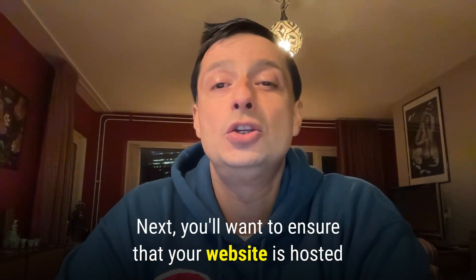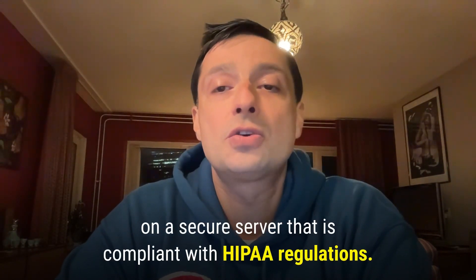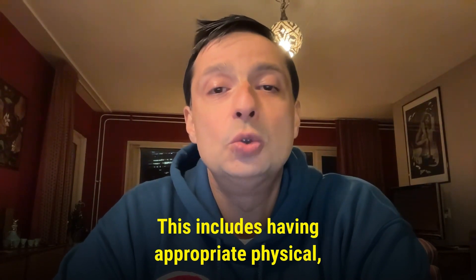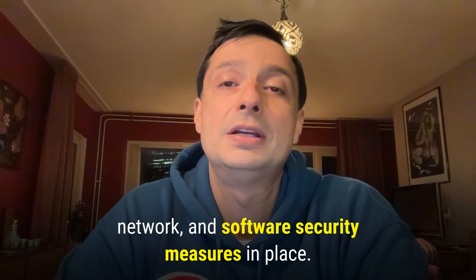Next, you'll want to ensure that your website is hosted on a secure server that is compliant with HIPAA regulations. This includes having appropriate physical, network, and software security measures in place.